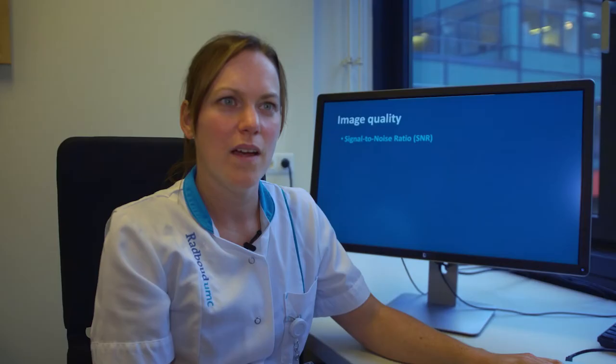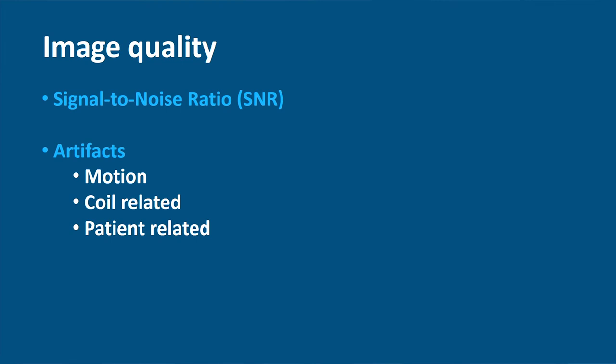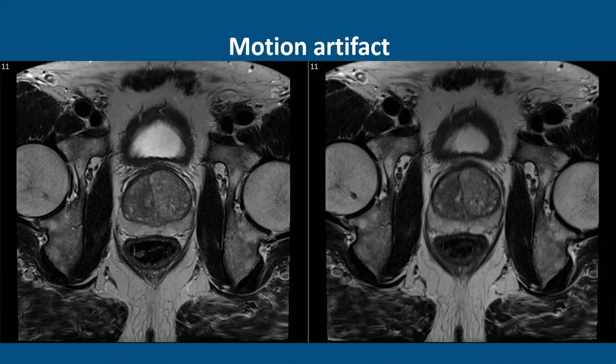A good image quality is essential for an accurate diagnosis. One of the most important factors is the signal-to-noise ratio — with an increased signal-to-noise ratio, more detailed images can be made. Another important factor that influences image quality is artifacts. The most common artifacts in MP MRI of the prostate are motion-related, coil-related, or patient-related. This image shows an example of a good quality T2-weighted axial image on the left and a T2-weighted axial image influenced by motion artifacts on the right, which is blurry and details cannot be shown. It is very important to recognize these artifacts because they make it more difficult to get an accurate diagnosis.